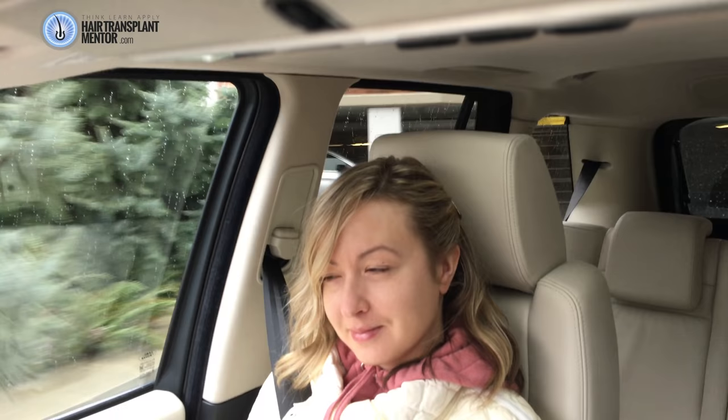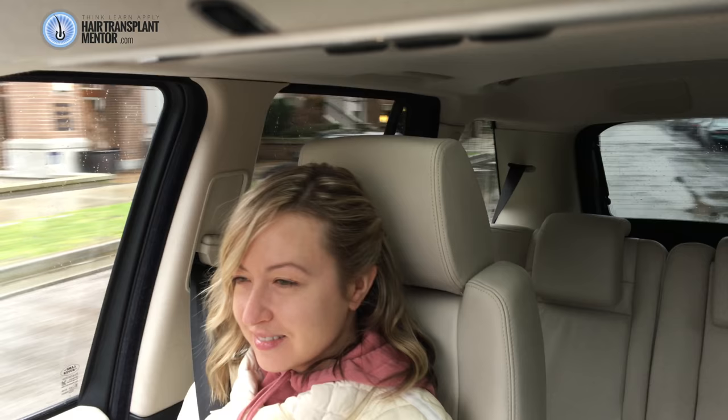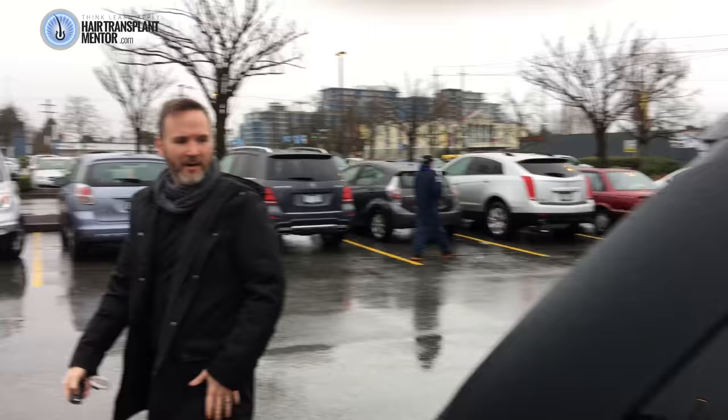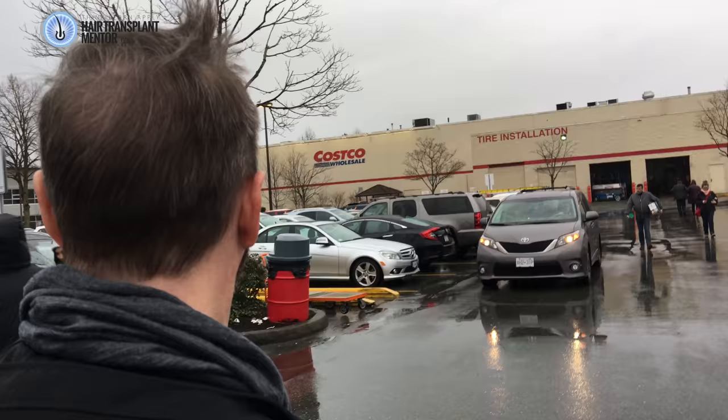Hitting the road because I was requested to go on a drive to Costco, and Mrs. Mentor is going to be filming this thing out in the elements with no hairspray. Controversial — you be the judge. All right, so I can already feel my hair kind of blowing around in the wind.